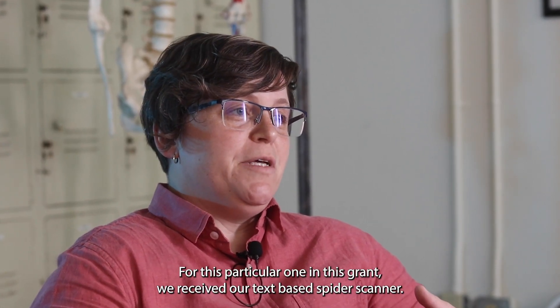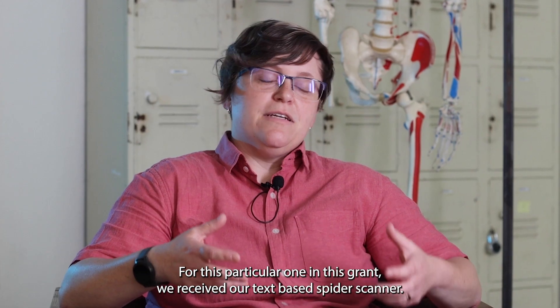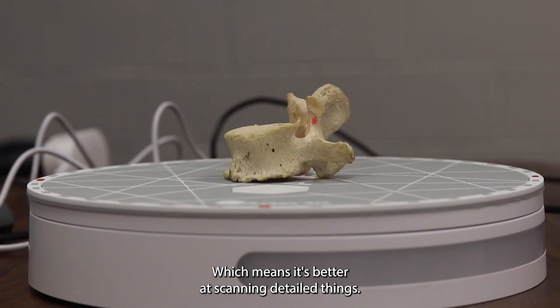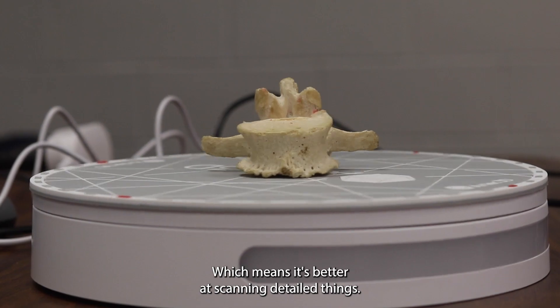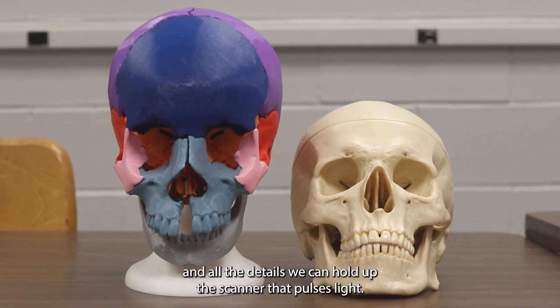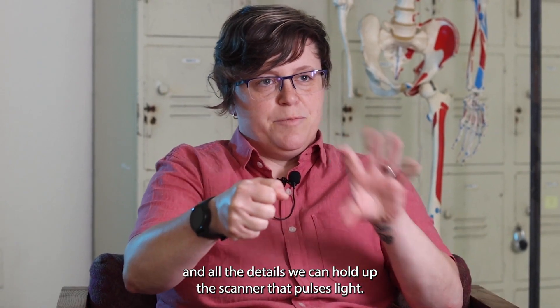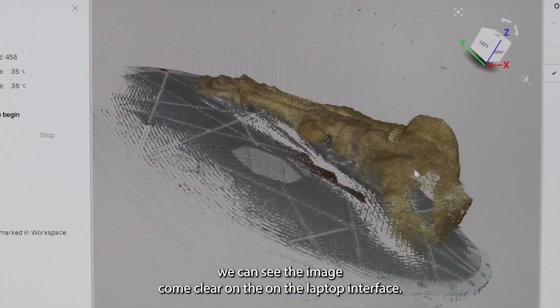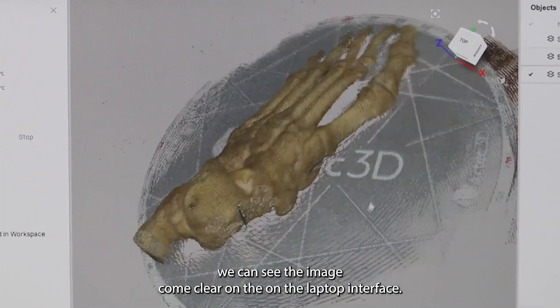For this particular grant, we received our Artec Spider scanner. This is a blue light scanner, which means it's better at scanning detailed things — things like vertebrae or the skull. We hold up the scanner and it pulses light, and as we're scanning we can see the image come clear on the laptop interface.